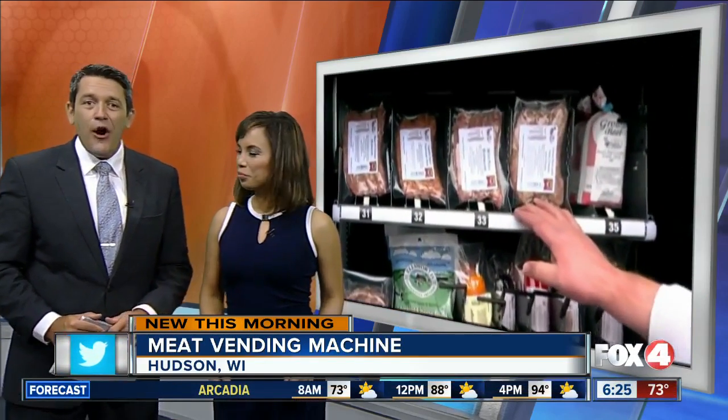I'll be honest, I'm kind of warming up to this idea. I am too. Move over candy bars and potato chips — one small business owner in Wisconsin is putting raw meat in a new high-tech vending machine.